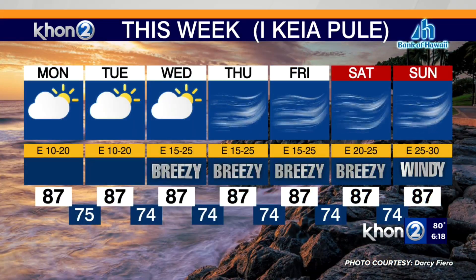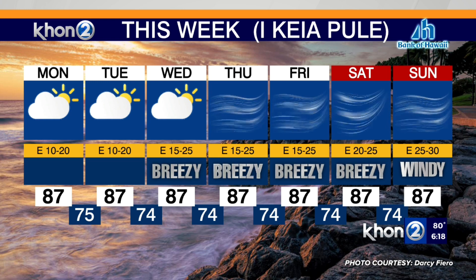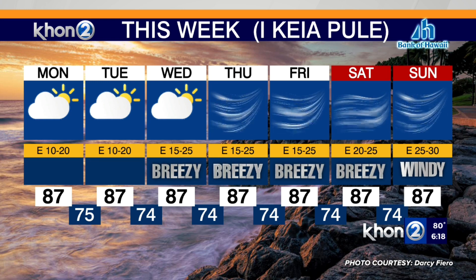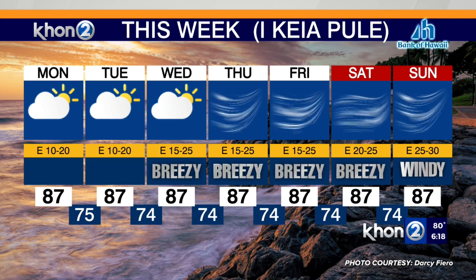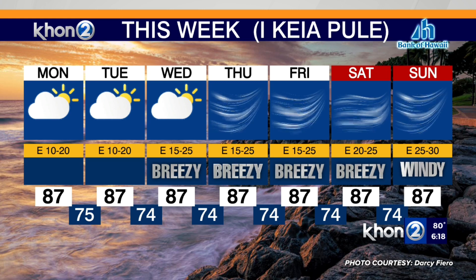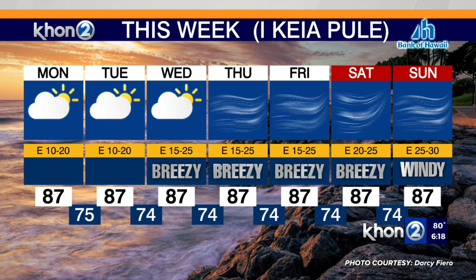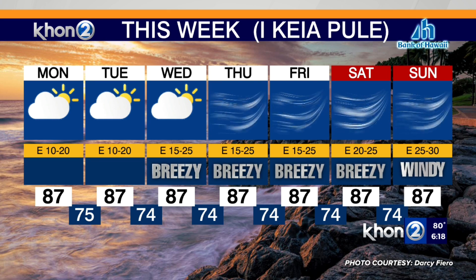As we progress into the new week, we're seeing partly to mostly cloudy days ahead, more than clear and blue skies. Once we get through the second half of the week, because of new fuel to the trade winds, we're going to see those trade wind numbers ramp up to 20 to 25 miles per hour, and potentially even 30 and surpassing as we get through the end of the weekend. With all of that, a lot of moisture coming in, so expect to keep that umbrella nearby — you may just need it.